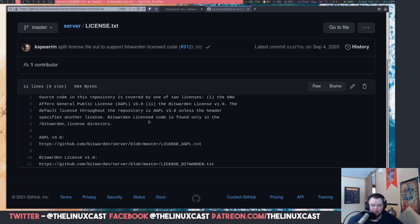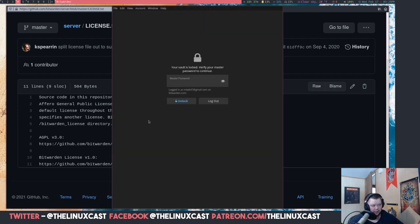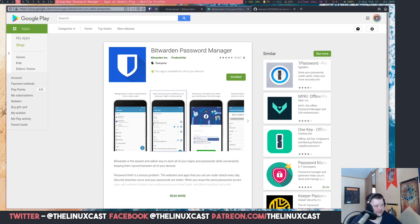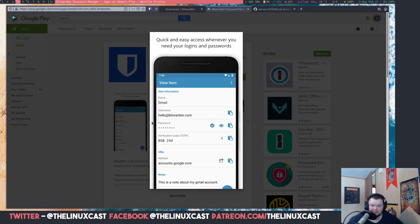I switched to it maybe six months ago and it's just great. I have it set up so I can do a keybinding that brings up Bitwarden in a scratchpad, I type in my password — which I'm not going to do on camera for obvious reasons — and then I hit the keybinding and it goes away again. This is what it looks like on Android: it's good-looking and very functional. It has all the stuff you'd expect from a mobile app, like authentication with your fingerprint and face ID.